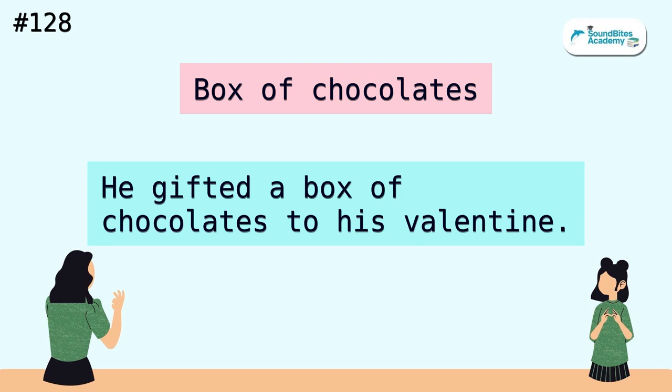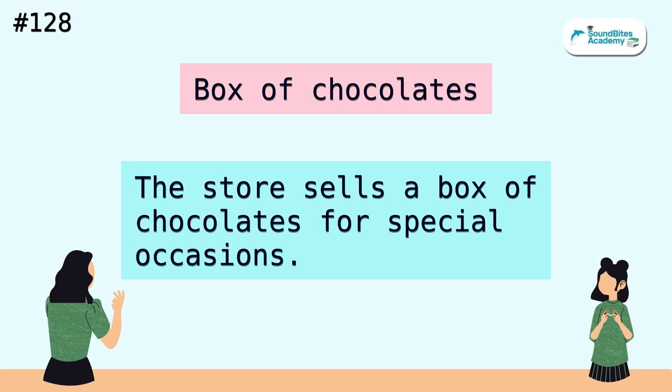Box of chocolates. He gifted a box of chocolates to his valentine. The store sells a box of chocolates for special occasions.